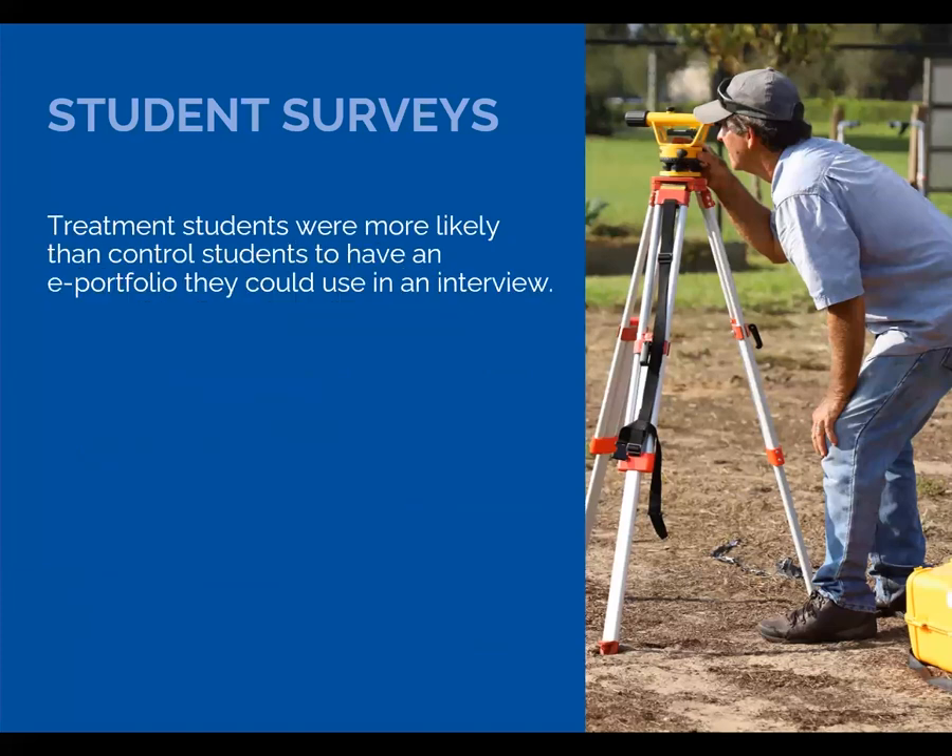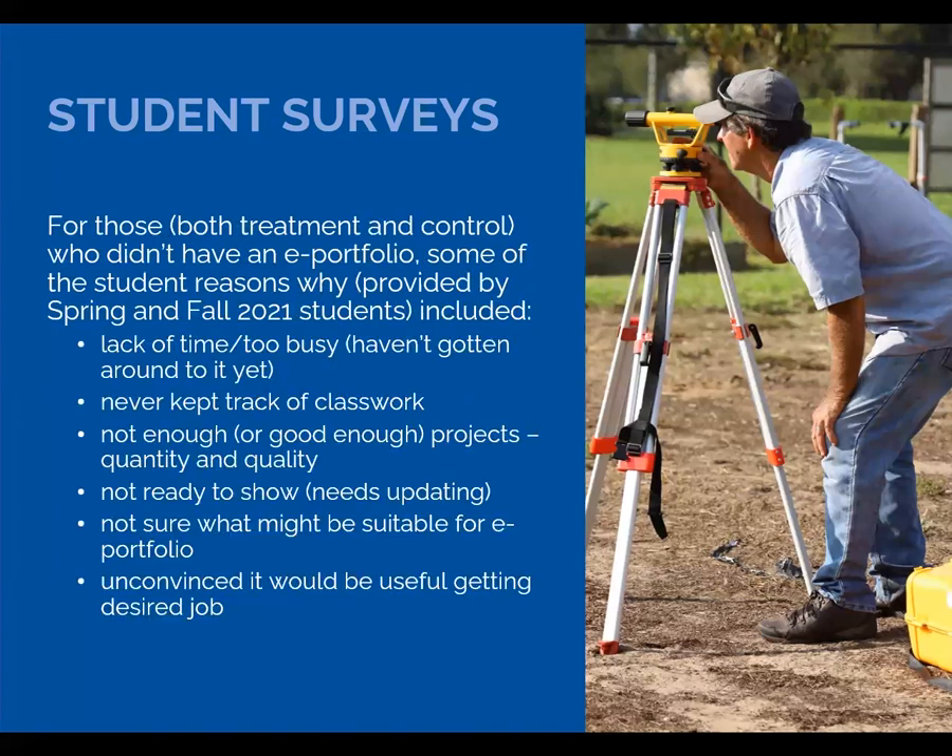As we'd expect to see, treatment students who received Louise's modules were more likely than control students to believe they have an e-portfolio they can use. Across the 2021 treatment and control groups who didn't have an e-portfolio, we asked why not, and here are some of those responses. For both the LinkedIn and e-portfolios, a common theme among those who didn't have these ready was the perception that they weren't ready, didn't have enough yet to show, or weren't sure what to show.